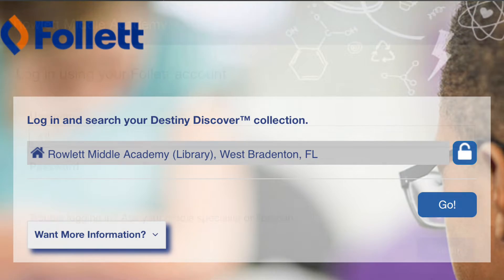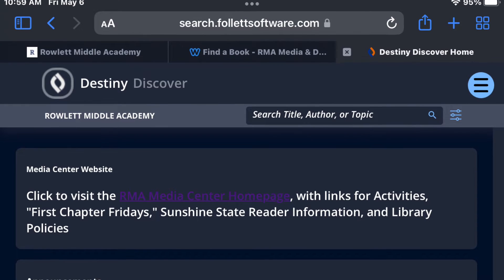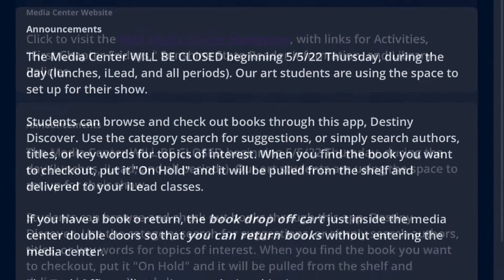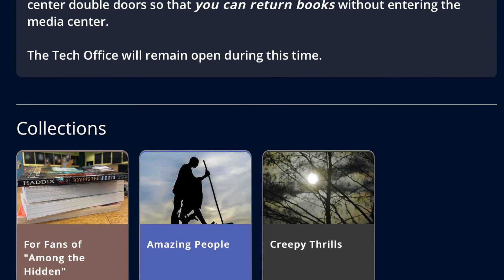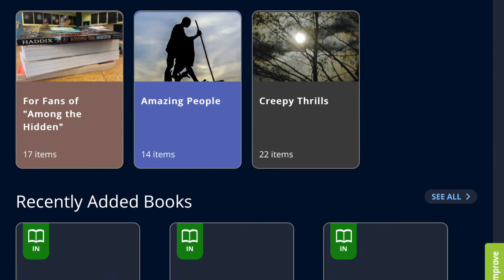You are logging in with your student ID as your username and the password for all students is RMA in capital letters. Once you're in, you'll be on the Destiny Discover landing page and you'll see any announcements that I might have posted there, and then when you scroll below the announcements, you can see some of the collections that I have created, and also recently added books to the Media Center.